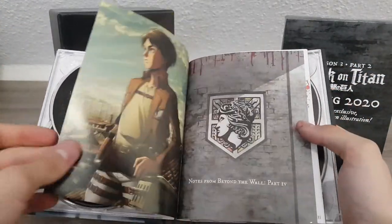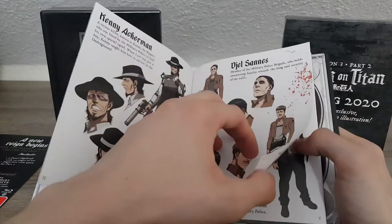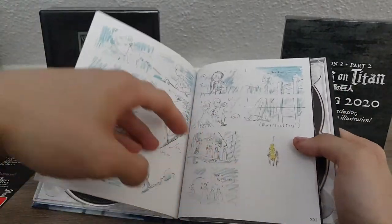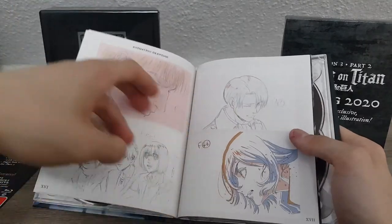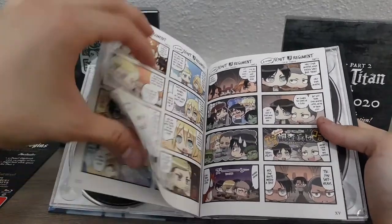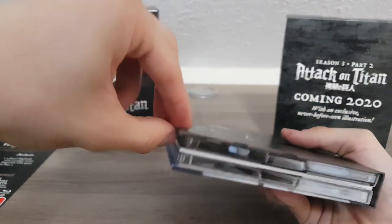I won't show you everything. 'Notes from Behind the Wall Part Four' — that's what the art book series is called. There's new information on a few people; I will not read through them because I haven't seen Season Three yet. Here are a few illustrations, opening and ending storyboards, animation and drawings. Hey, a little chibi comic — that's nice. If you want to read it you can pause the video. That was actually multiple pages. This is super awesome — the corner here is bent a little bit, but it's absolutely gorgeous. I love it.